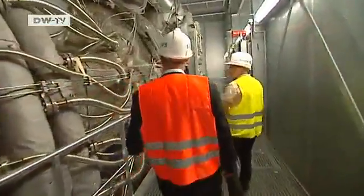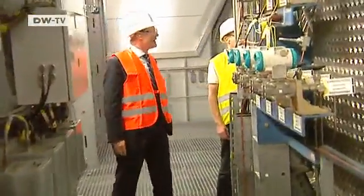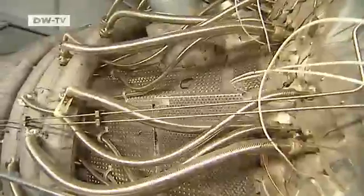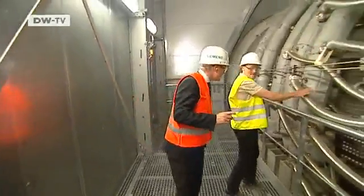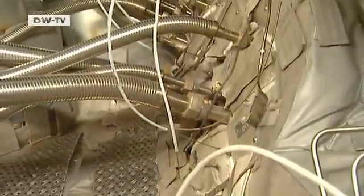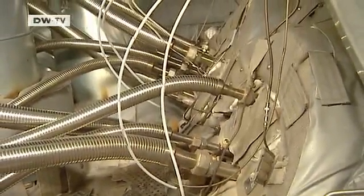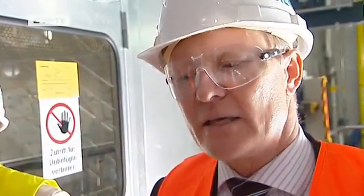The plant here is a prototype with a brand new gas turbine and a steam turbine. That makes it more efficient. It consumes less natural gas than earlier gas power plants. This facility produces 580 megawatts. That's enough to supply about a million three-person households. That's the size of a big city in Germany. And that's what makes this machine so cost-effective.